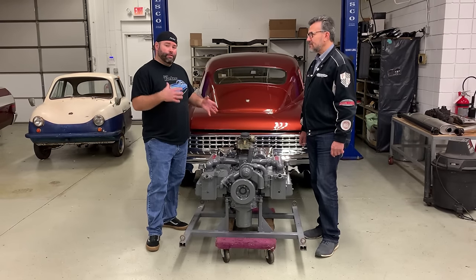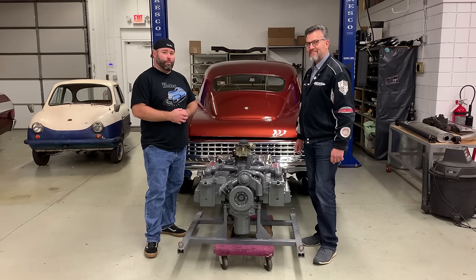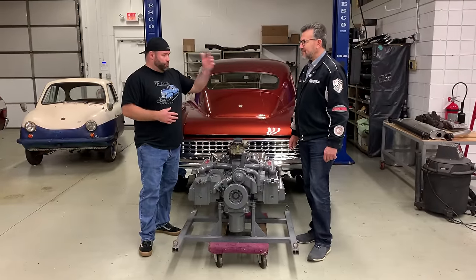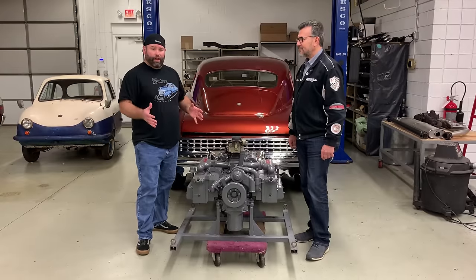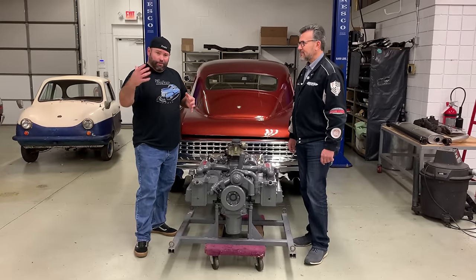If you like this kind of content, please like and subscribe to our channel — it's Preston Tucker Speed Shop on YouTube. We're also on Facebook at Nostalgic Motoring, as well as Preston Tucker LLC, and our buddy Bob Ida is also on Facebook at Ida Automotive. Thanks for watching, and we'll see you next time.